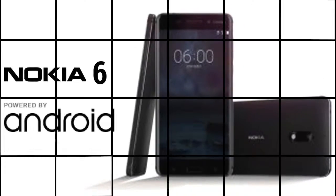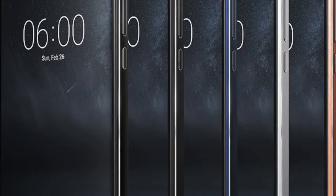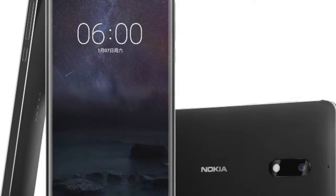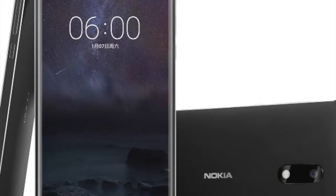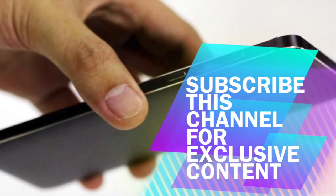On the imaging front, the Nokia 6 comes with a 16MP camera with an aperture of f/2.0 and phase detection autofocus. On the front, there is an 8MP sensor with an aperture of f/2.0 for selfies.